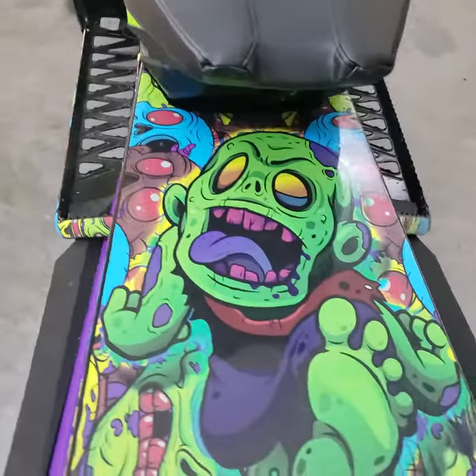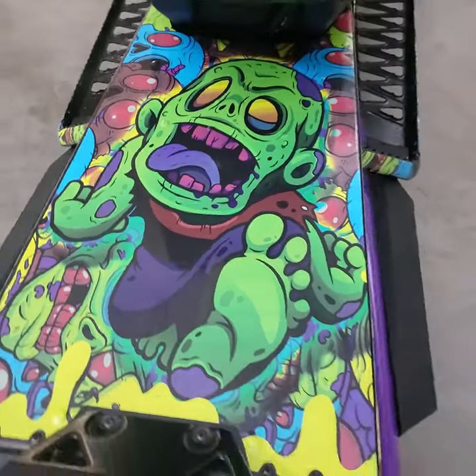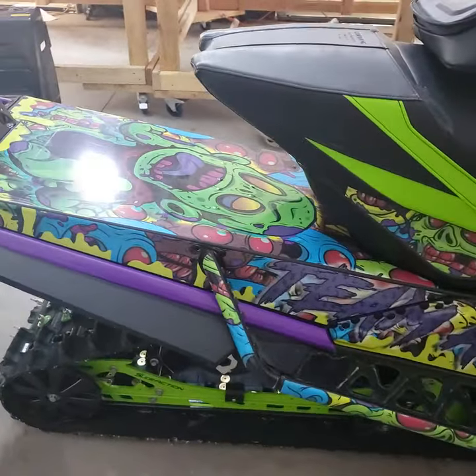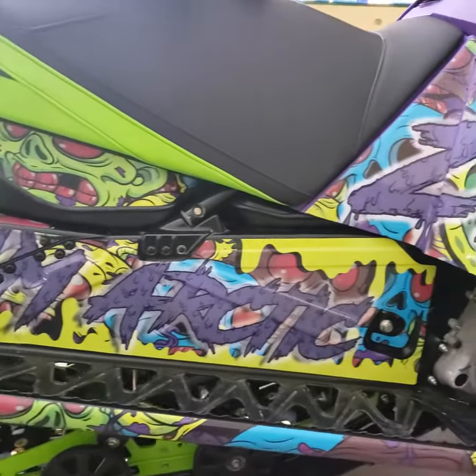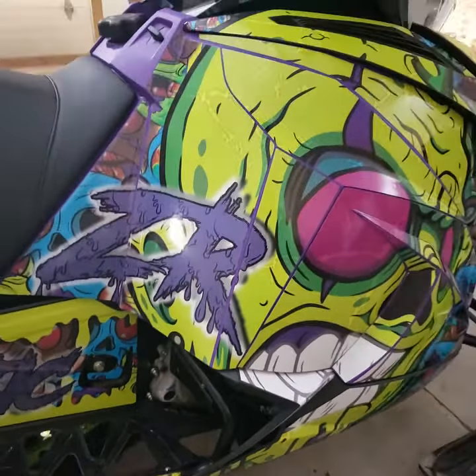We love this tonneau. If you're looking for a custom wrap, give us a call at 615-995-4973. Follow us on Facebook at Greenback Graphics, and we can custom wrap your sled.